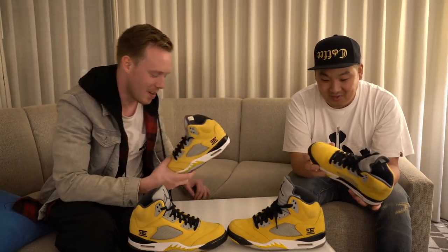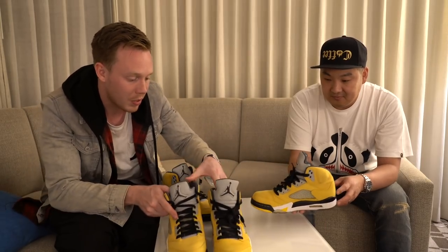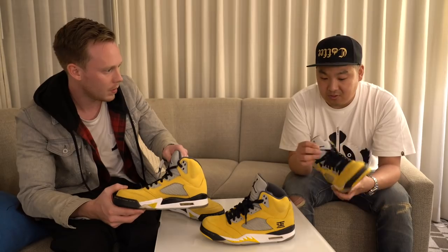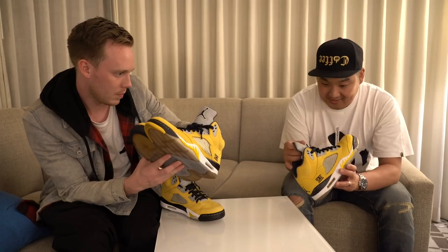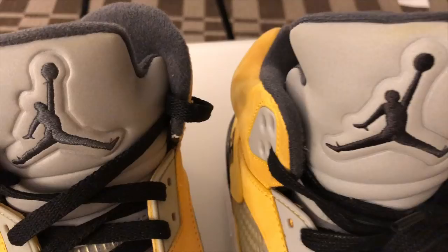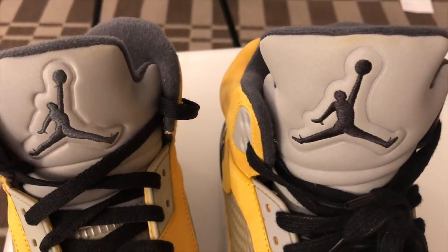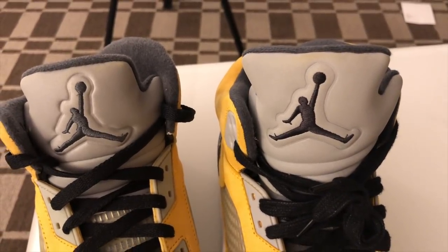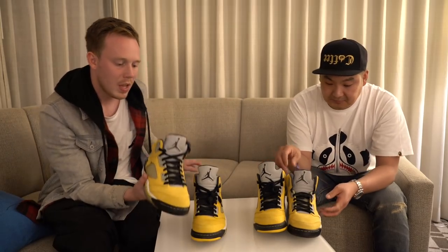One thing we noticed right off the bat when we put these shoes together is that the tongue sizing is very different. The retail pair's tongue is roughly flush with the ankle collar, but the sample pair's tongue is massive in comparison. Definitely prefer the sample for that bolder look. Also, while we're on the tongue — the color of the Jumpman is actually different. On the sample pair it's a black Jumpman, and on the retail pair it's actually gray.